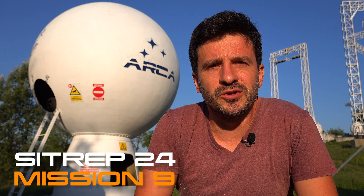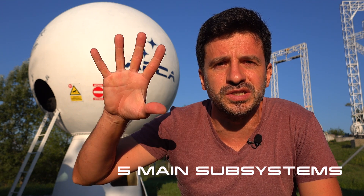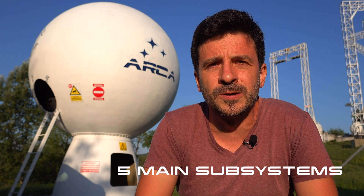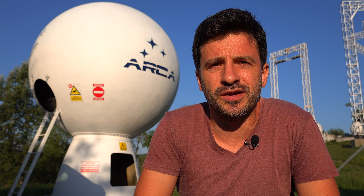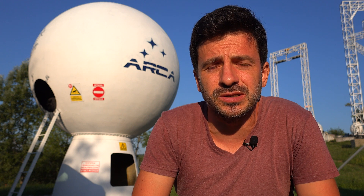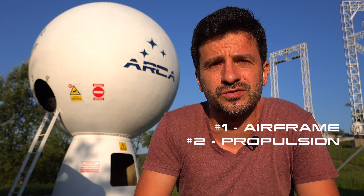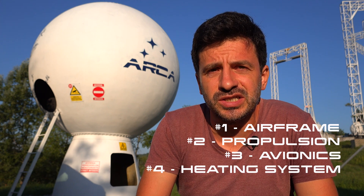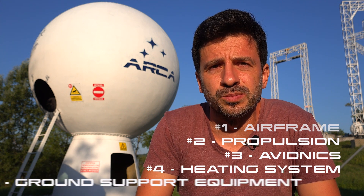Let's talk today about the flight readiness review for the system we have here. There are five subsystems that we need to check in order to have a successful flight readiness review. These five major subsystems are the airframe for the vehicle, the propulsion for the vehicle, the avionics for the vehicle, the heating system, and the ground support equipment.